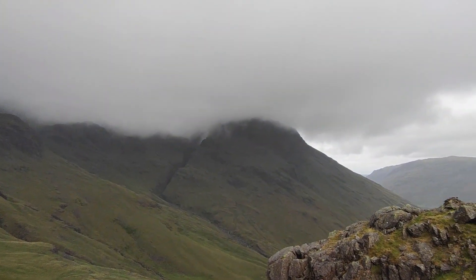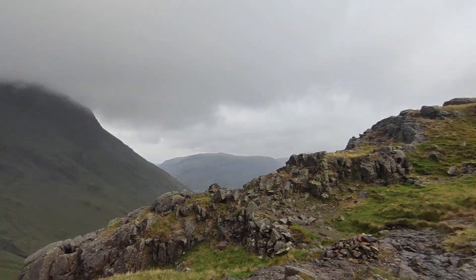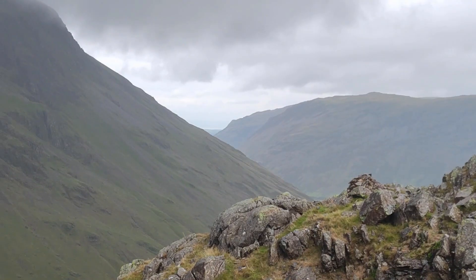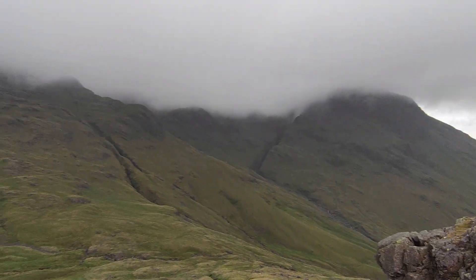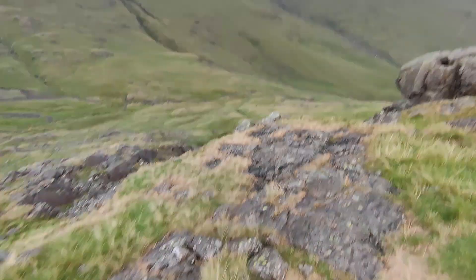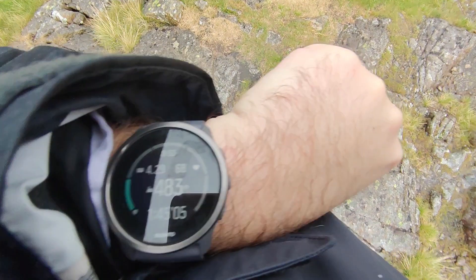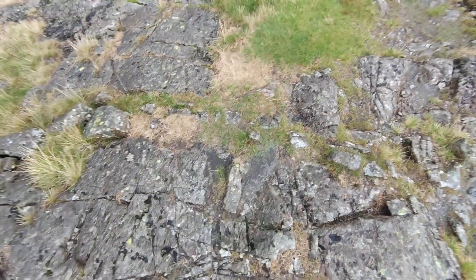There is something genuinely forlorn about climbing mountains that you can't fully see. Sometimes my waterproof kit is not quite as waterproof as we would hope, although my watch is definitely waterproof. Making progress.